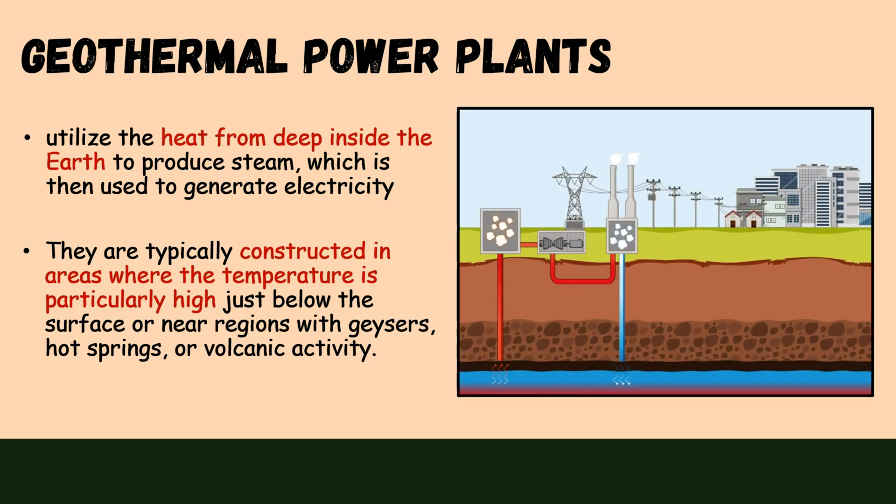Here's a visual depiction of a geothermal power plant. The hot water or steam is brought to the surface where it drives turbines connected to generators, producing electricity. After driving the turbines, the steam or water is condensed and returned to the reservoir to complete the cycle. This process can supply electricity to communities.